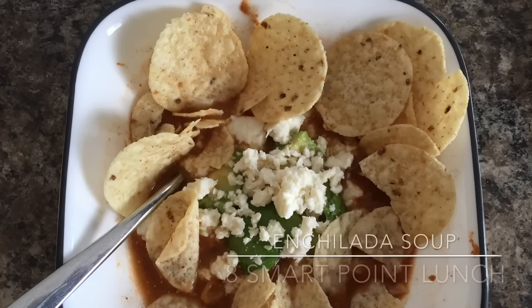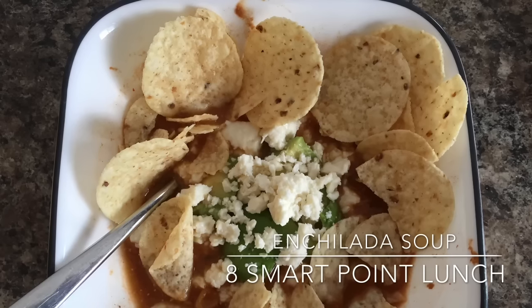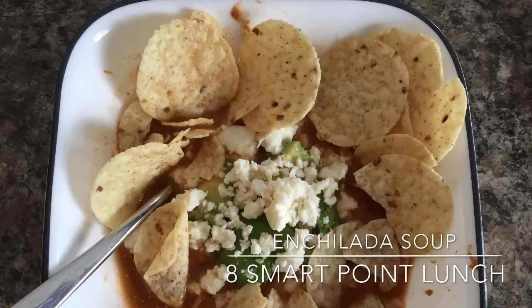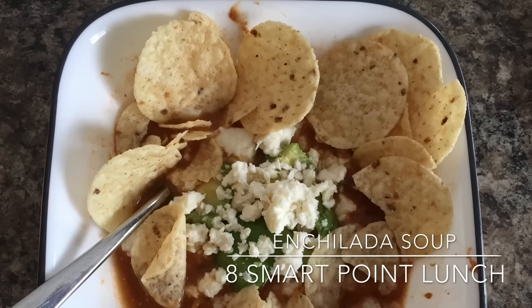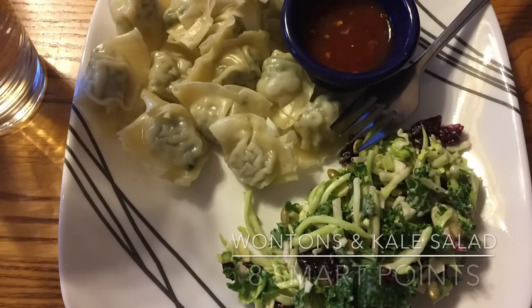For lunch I had a bowl of my enchilada soup with some avocado, some Tostitos, and some feta cheese. The soup was eight smart points total.